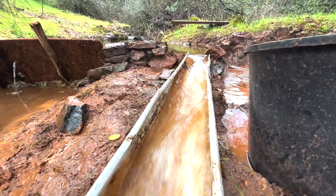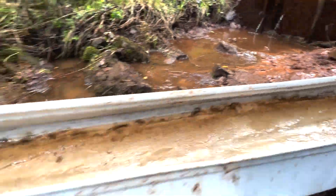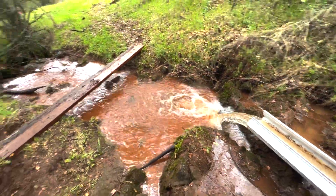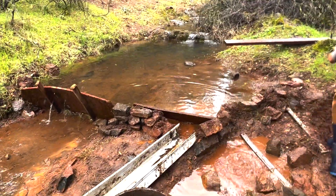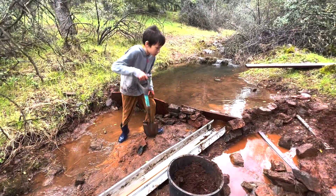Now let's take a look at a smaller scale dam project, right in Nate's backyard. While it may not be as masterful as Hoover Dam, it still serves an important purpose in his community. Nate's dam includes all the basic components we just mentioned, from the spillway to the intake structure. It's impressive to see what he's been able to accomplish with just a few basic materials and some hard work.